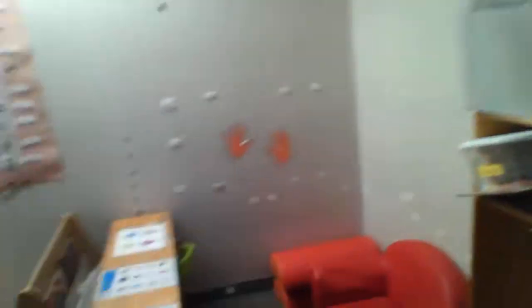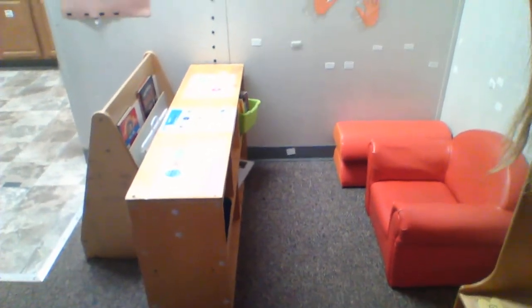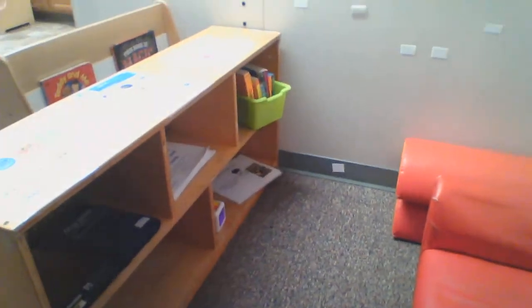Over here, we have the Calm Down Center. If you're feeling a little sad or a little angry — and we do have some friends that get really angry sometimes and need to be by themselves — this is the corner we'll come to. That way, we can calm our body and nobody gets hurt. Ms. Smith has some books, some mirrors, and some toys down there for you to play with.